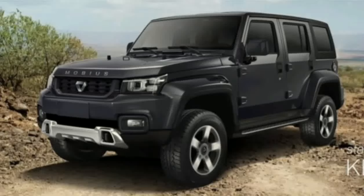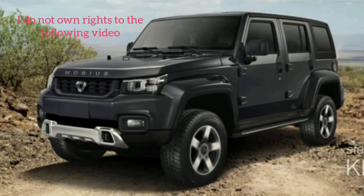Finally, introducing Mobius 3 — a luxurious off-road car, fully manufactured in Kenya. Mazeini Noma. Just check it out.